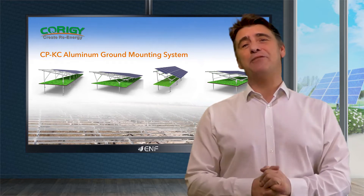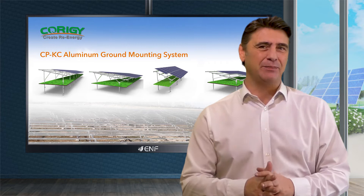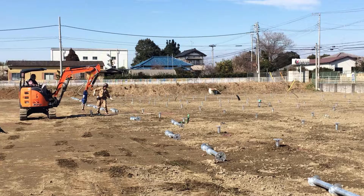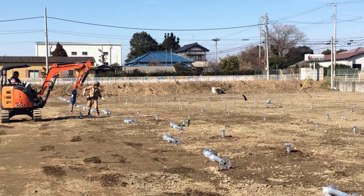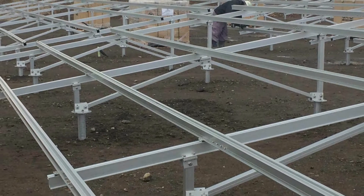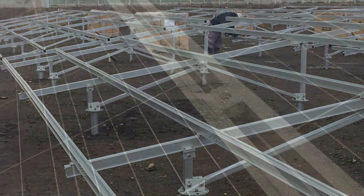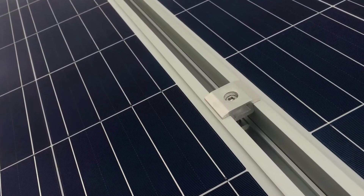I am here to tell you about the key features of the CPKC aluminium ground mounting system developed by Corrigi New Energy Technology. This product is a perfect solution for ground-mounted solar applications. Our versatile design allows the use of a concrete and ground screws foundation and is suitable both for horizontal and portrait array layouts as well as frameless and frame modules.